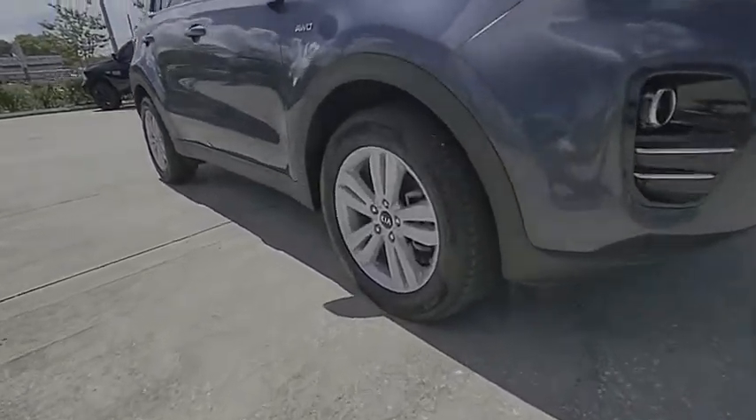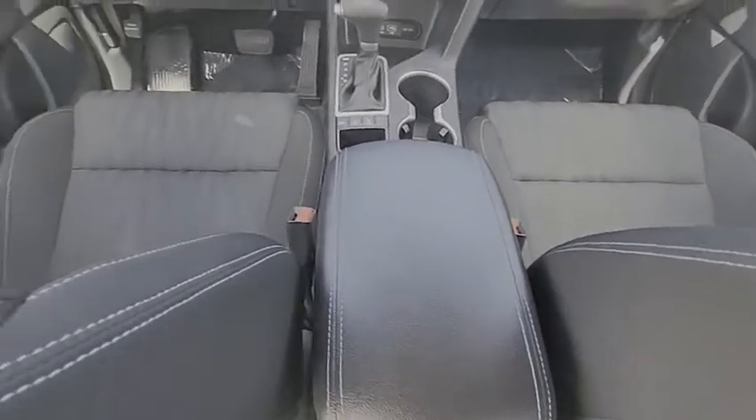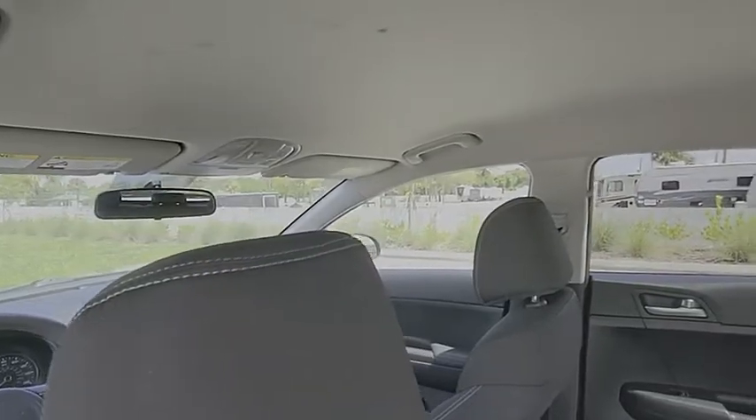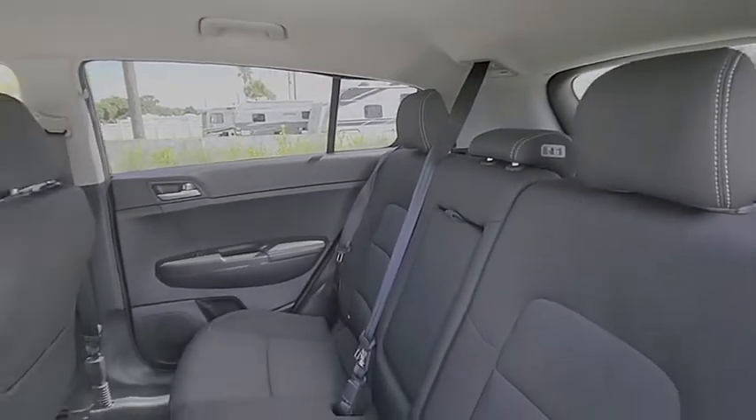Here are some of this vehicle's great options: tire pressure monitor, all-wheel drive, aluminum wheels, rear spoiler, brake assist, traction control, stability control, daytime running lights, engine immobilizer, and front all-season tires.